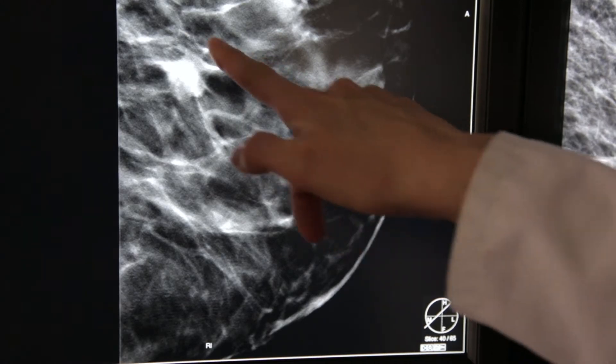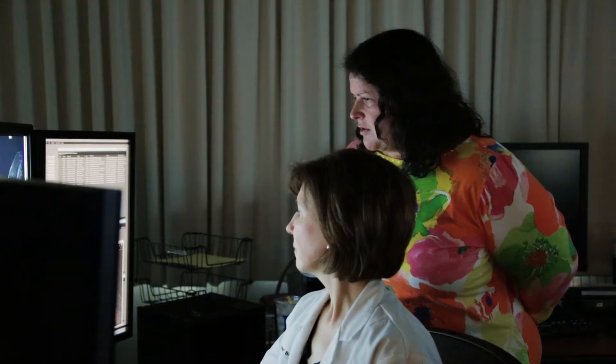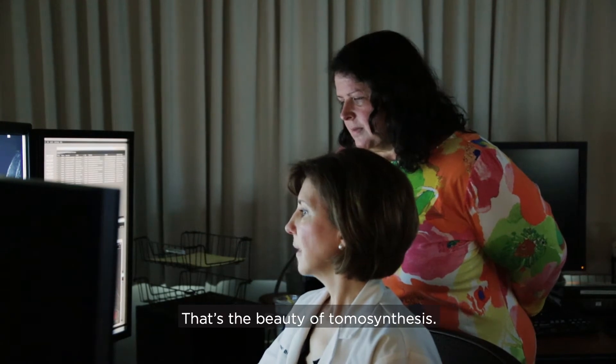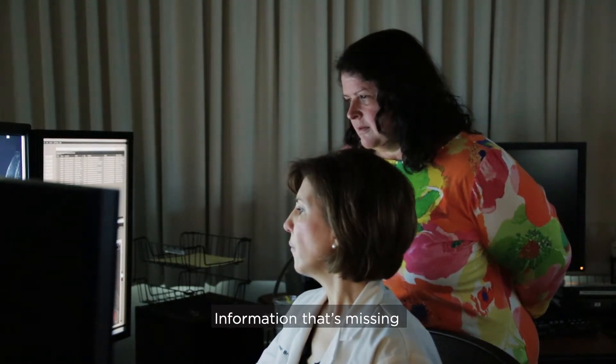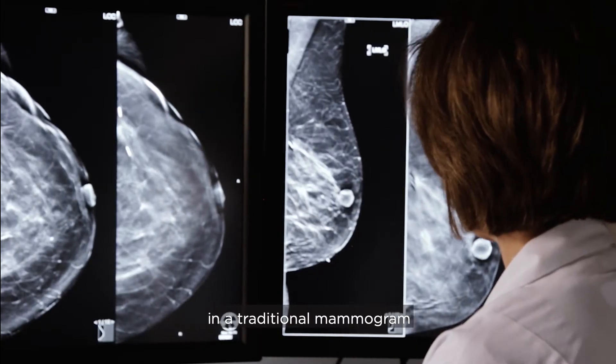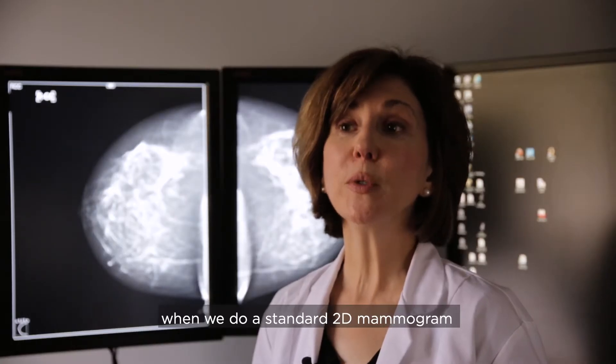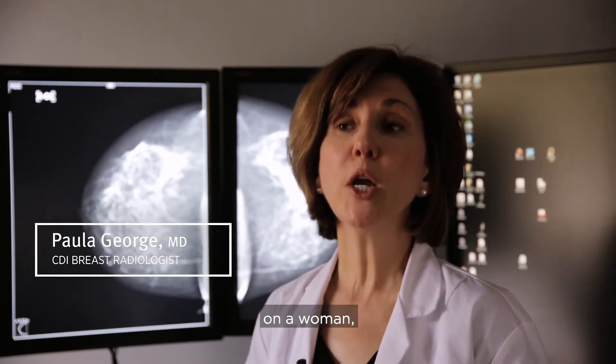There's the mass right here in the middle of her breast. Dr. Paula George spotted it immediately. That's the beauty of tomosynthesis — information that's missing in a traditional mammogram is right there, hard to miss in 3D.